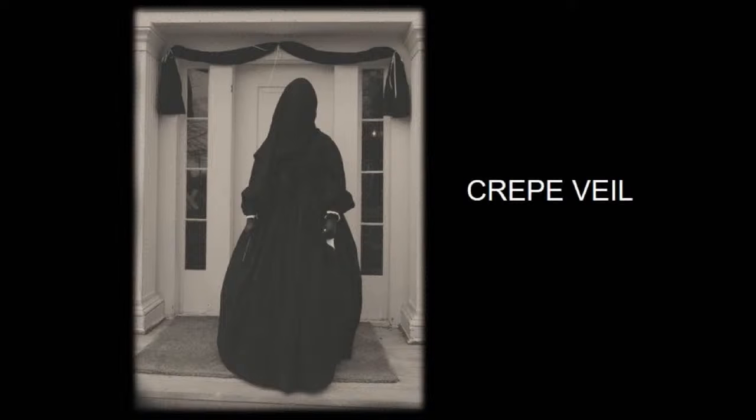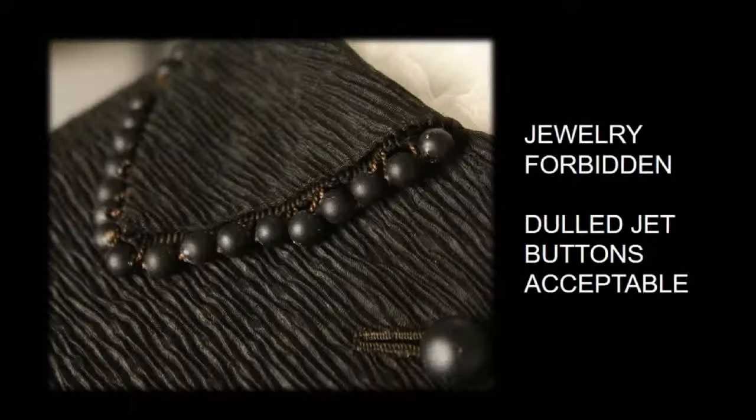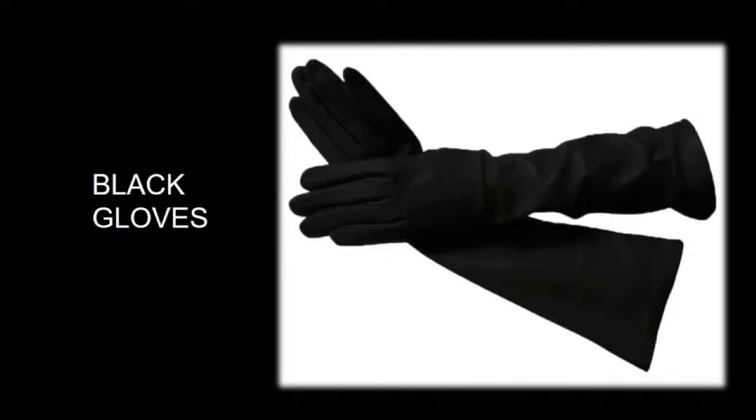This is an example of a crepe veil. Crepe is not a comfortable fabric — it's very heavy and was often cured with toxic materials like arsenic. It was also not healthy for the individual wearing these veils. They were heavy, hot, and difficult to breathe in. So this was only worn if you were going to be seen in public. Jewelry was forbidden during this deep phase of mourning. Dull jet buttons or dull glass buttons were acceptable, often matte and black. Black gloves were also very common for everyone to wear, including both men and women. It was all about being plain in fabrics, no patterns, modesty, and limiting interaction with society.